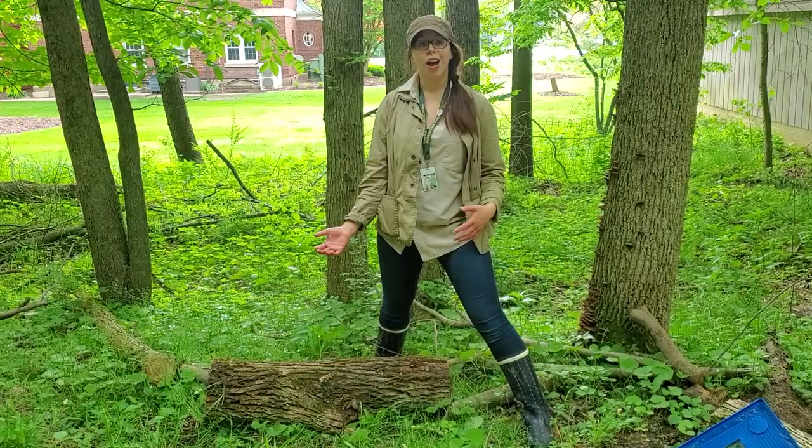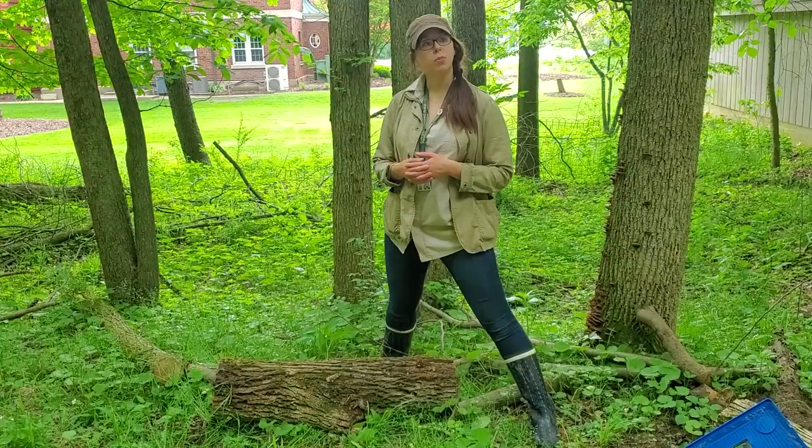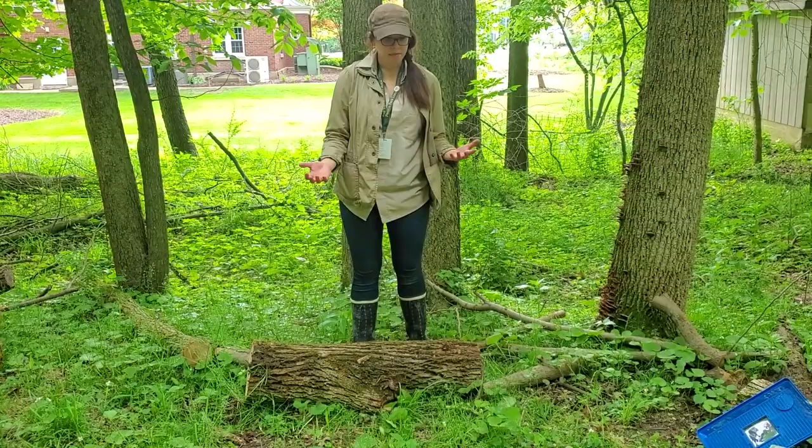This is a fun thing for you to try at home. If you have a log or a rock to flip over, just make sure you get permission from the person who owns it. And most importantly, don't forget to flip it back over when you're done. These animals rely on a dark, moist environment to survive, and if we leave that log unrolled, we've totally changed their environment to a new type of habitat that they might not be able to survive in.